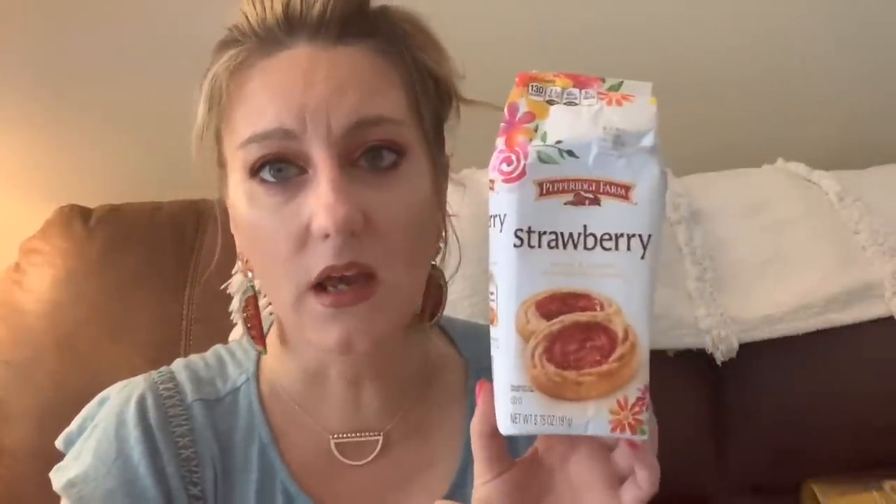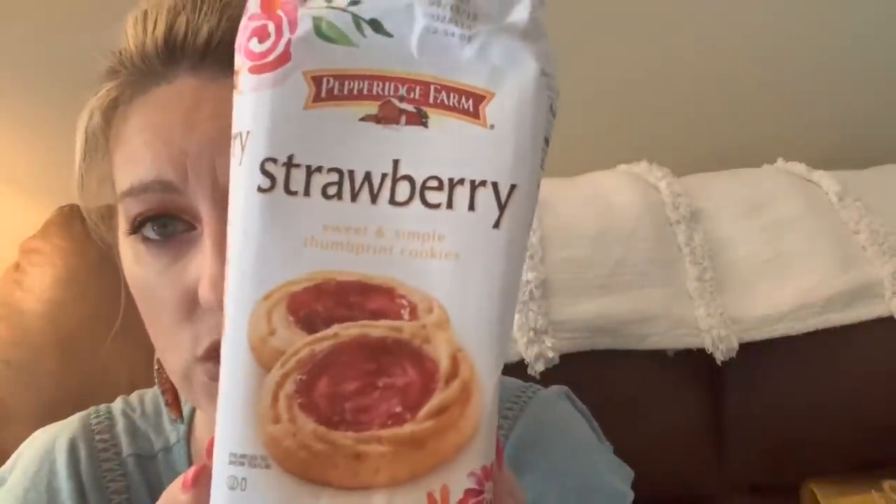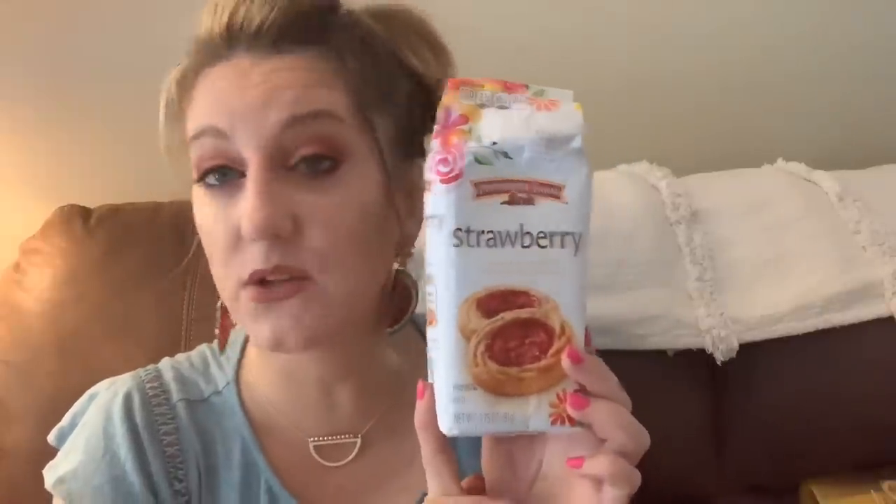We have a couple food products. I bought these yesterday and ate the entire bag myself — these are Pepperidge Farm strawberry thumbprint cookies. They're my favorite by Pepperidge Farm. They've got a shortbread cookie with strawberry jam — they also have raspberry but I like strawberry. They're dangerous: 130 calories for three cookies, and the box has six servings, but they're a special treat when I'm having a moment.